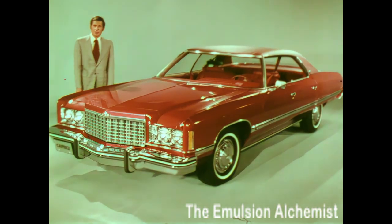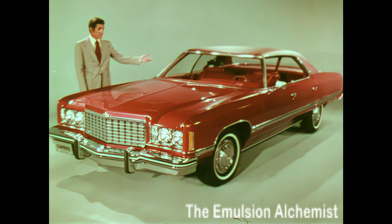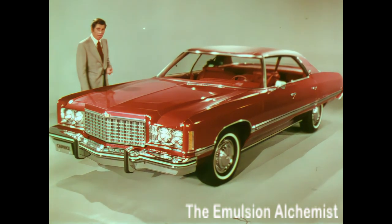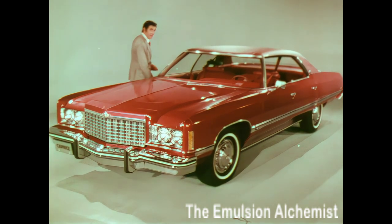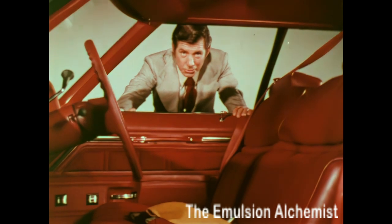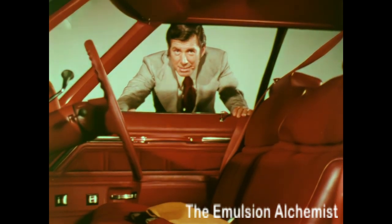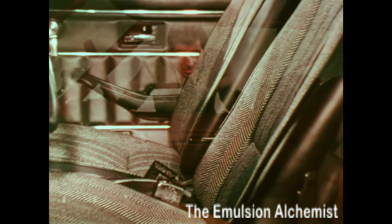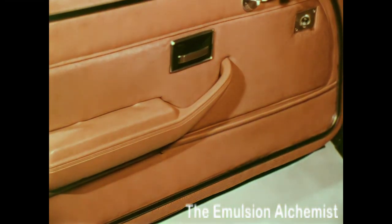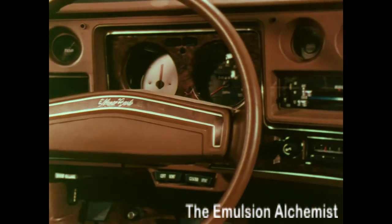There are many considerations that influence the buying decision. Obviously exterior styling, performance, and functionality are major factors, but interior styling also has a substantial effect. Certainly from the woman's point of view, interiors are a major consideration. For that reason, the interior should be an integral part of every sales presentation. This year, interior trim in all Chevrolet models has been upgraded to new levels of luxury, style, comfort, and refinement.